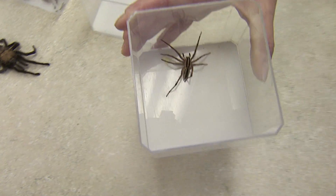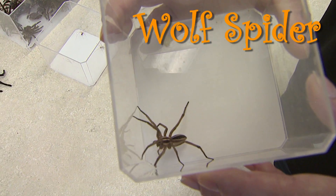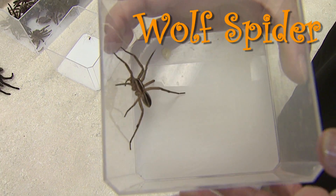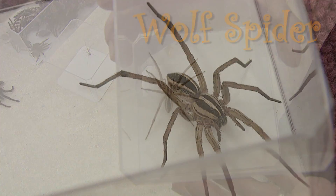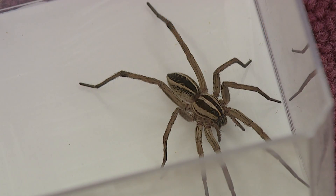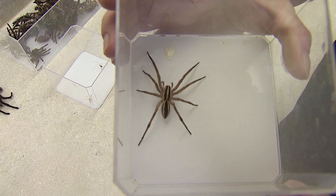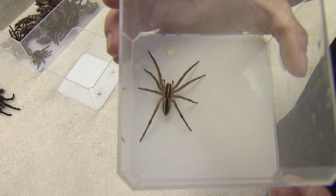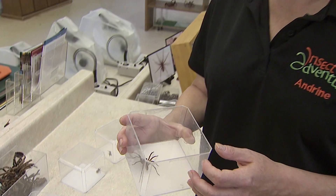This animal is often confused with a fiddleback. This is a wolf spider, and it actually lives outdoors instead of inside. As you can see, the wolf spider has stripes all over its body, whereas the fiddleback only has the fiddle marking on its head. The bite of a wolf spider isn't dangerous to anybody, and this animal is actually great to have around your house because it will eat all sorts of other bugs and insects that you don't want.